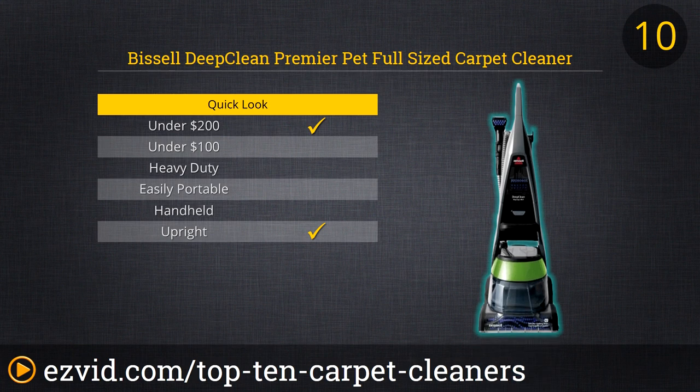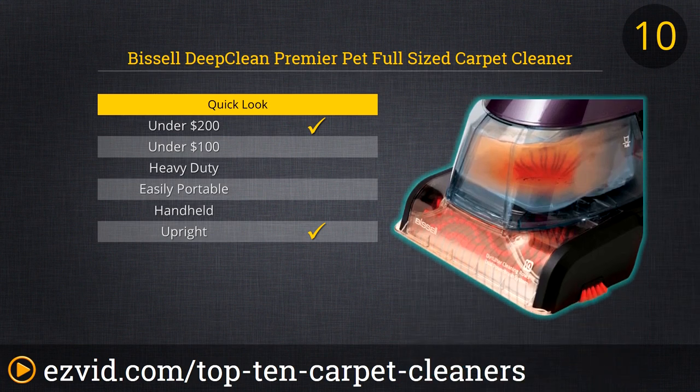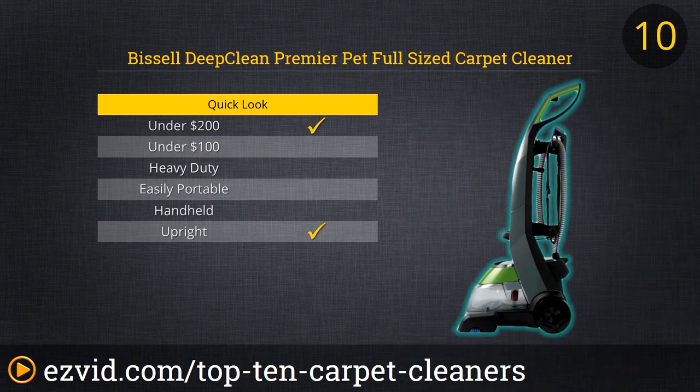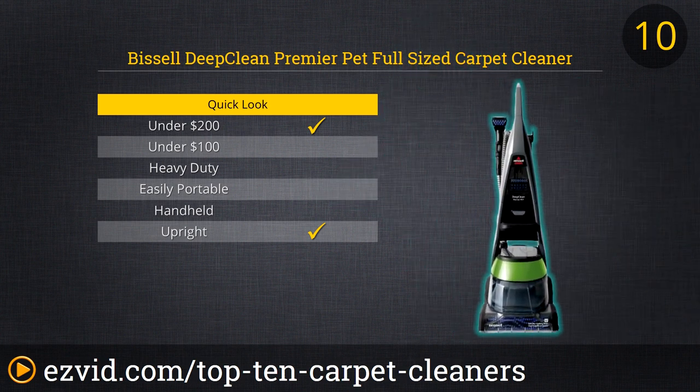Up first on our breakdown of the Top 10 Carpet Cleaners is the Deep Clean Premier from Bissell. Bissell is a leading name in the vacuum and carpet cleaner business, and with good reason — they make quality products. The Deep Clean Premier was designed with a pet owner in mind. Its twin rollers feature 12 rows of power brushes that dig deep into the carpet, lifting out all the hair and grit the unit's hot water cleaning solution has already loosened. A special pet hair collection basket makes cleaning the Deep Clean Premier a snap.